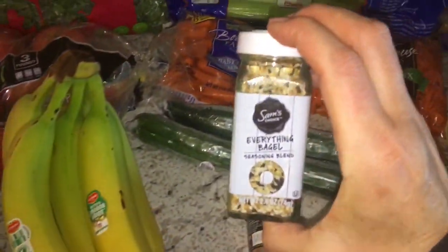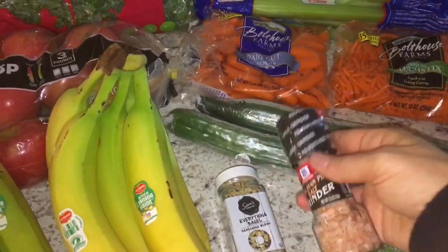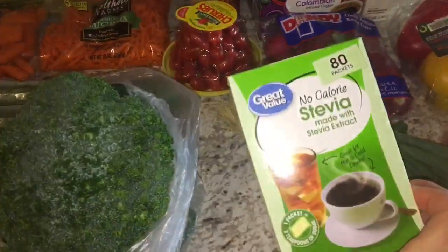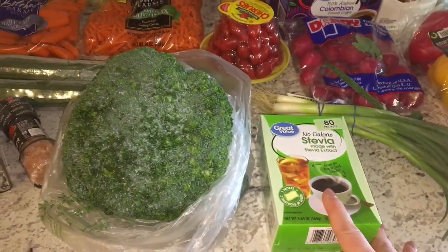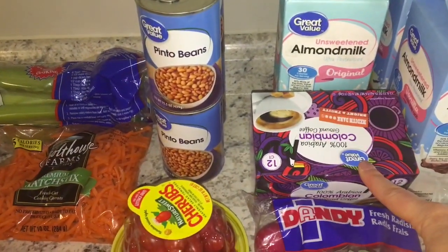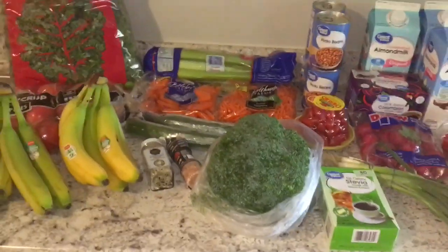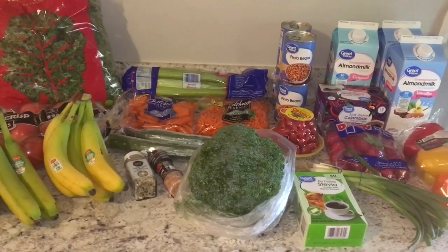I grabbed some of this everything but the bagel seasoning, some Himalayan pink salt, and then I grabbed this 80-pack of stevia — I'll use this in my coffee with the almond milk. I've got four cans of pinto beans and then a 12-pack of great value coffee. So that is everything, guys. That is my Walmart grocery haul for the week.